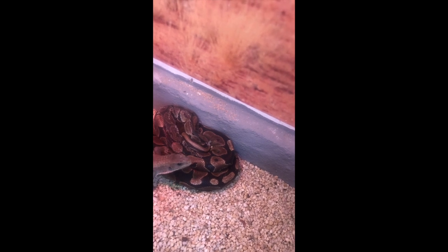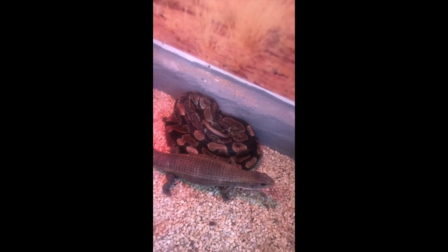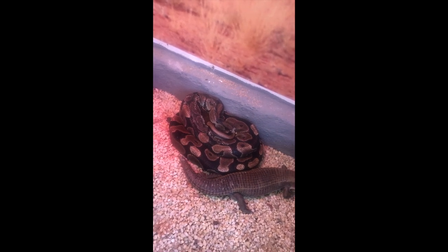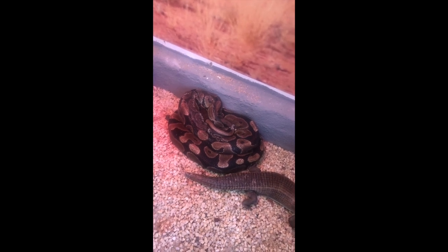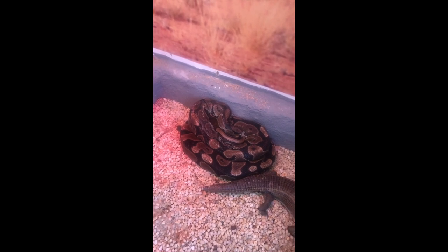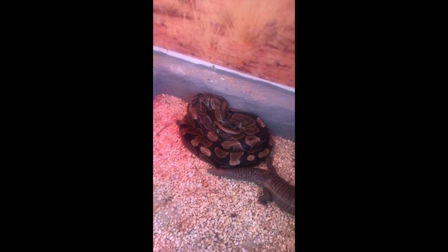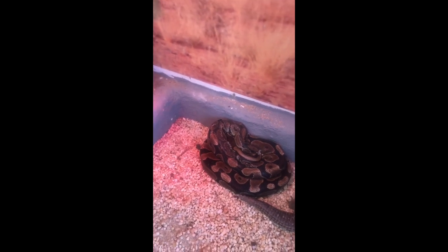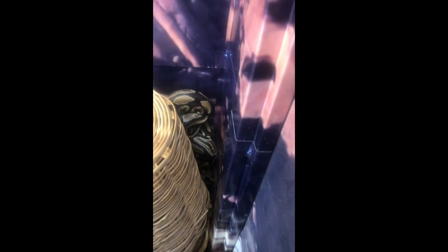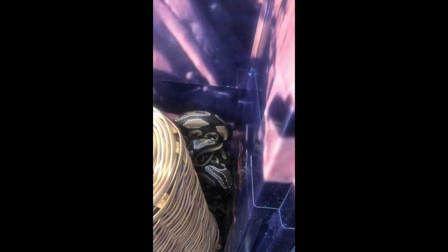Ball pythons generally do not grow to more than about 1.2 meters in length, or about four feet, although some specimens have reached as long as 1.8 meters, but that's very rare. Females tend to be slightly bigger than males, and both of our ball pythons here at the park and zoo are females. It's kind of unusual to see these guys out in the open like this — they typically enjoy hiding underneath rocks and stuff, so it's kind of a special treat. Let me move over here and show you the other one. You can see she is a little shy.